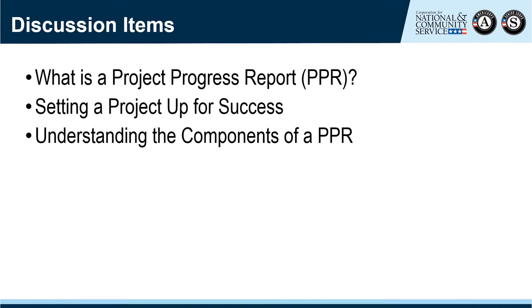We'll learn about what the PPR is, why we use it, and how often it is submitted. We'll talk about how you can support the success of new projects, and even some existing ones, by ensuring they know how to access the reports, that they have reporting mechanisms in place, and that they fully understand what they are reporting on. And lastly, we'll discuss the various components of the PPR.